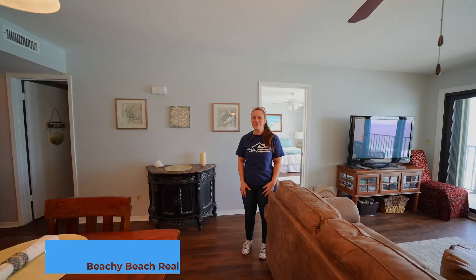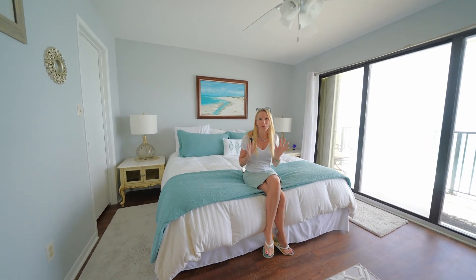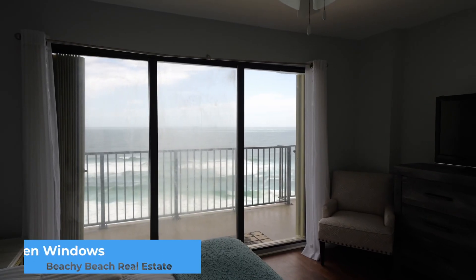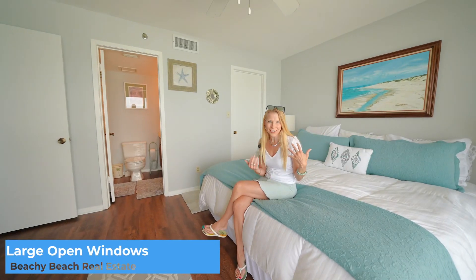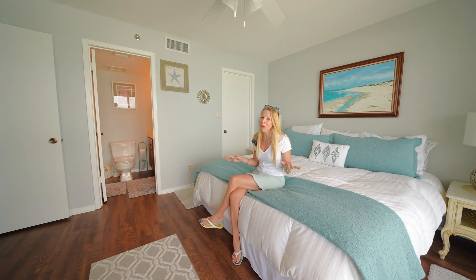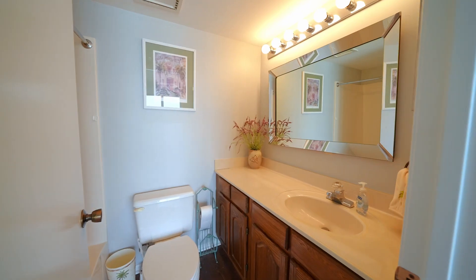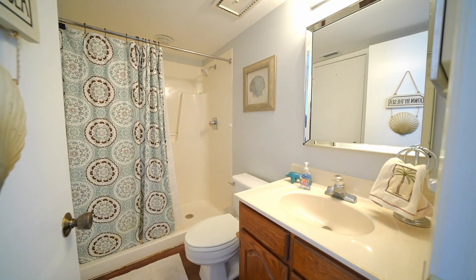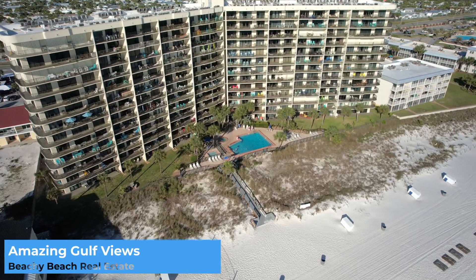Let's go see what Heather has going on in the main bedroom. Welcome to this main en suite that is overlooking the beautiful gulf. This whole wall is glass, letting all of that light in. Isn't it fantastic? This is a great two-bed, two-bath unit. The main en suite is right here on the gulf, the second one is towards the back. There's plenty of space for you, your family, and your guests to come enjoy the beautiful Gulf of Mexico right here on Panama City Beach.